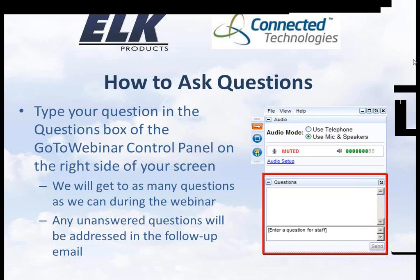Welcome to our webinar entitled ConnectOne: Web Hosted Security and Energy Management. We appreciate you taking time out of your busy schedule to be with us. We do monthly webinars — a basics webinar and an M1 basics webinar — usually the second Friday of each month. Those are always listed on our website.